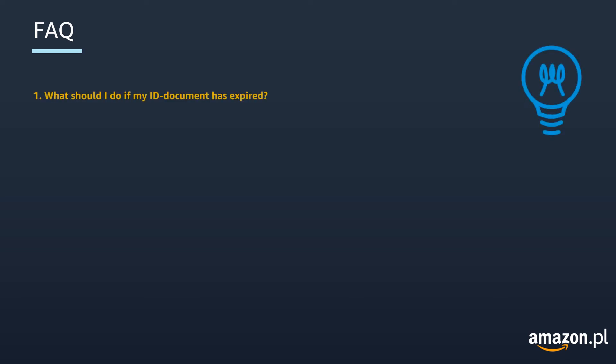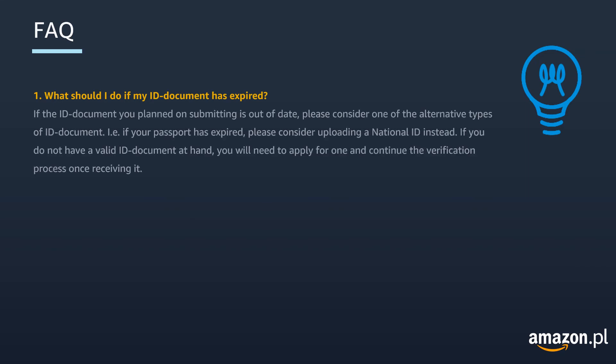Let's go through some frequently asked questions. What should you do if your ID document has expired? In case the ID document that you are planning on submitting is out of date, please consider one of the alternative types of ID documents. For example, if your passport has expired please consider uploading a national ID instead. If you do not have any valid ID document at hand, you will need to apply for one and continue the verification process once you receive a valid one.